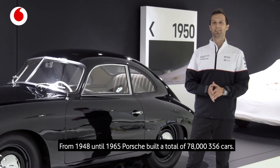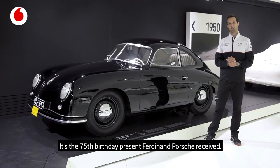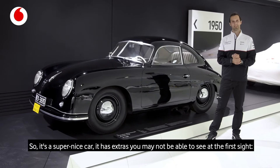From 1948 to 1965, Porsche built a total of 78,356 cars. A very special one is the one you can see right here — it's the 75th birthday present Ferdinand Porsche received. It's a super nice car with extras you may not notice at first sight.